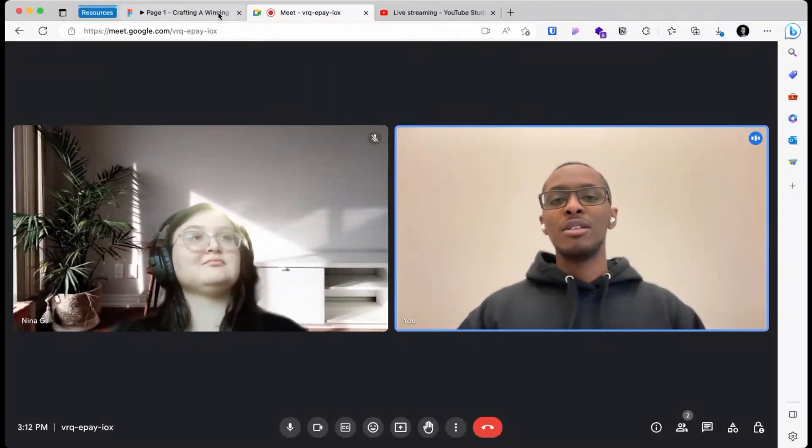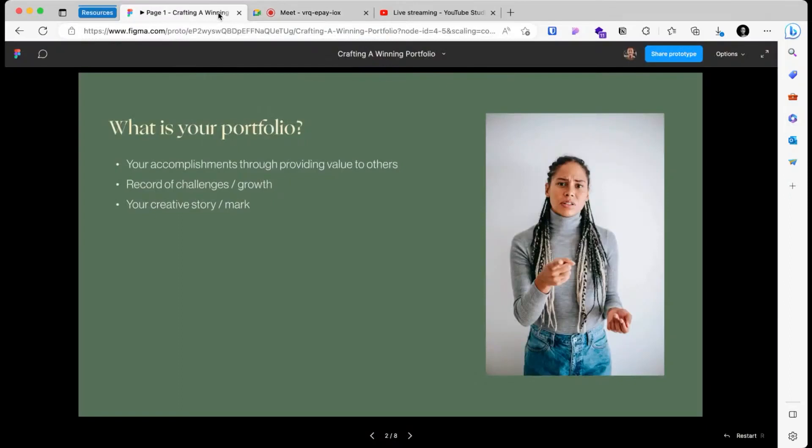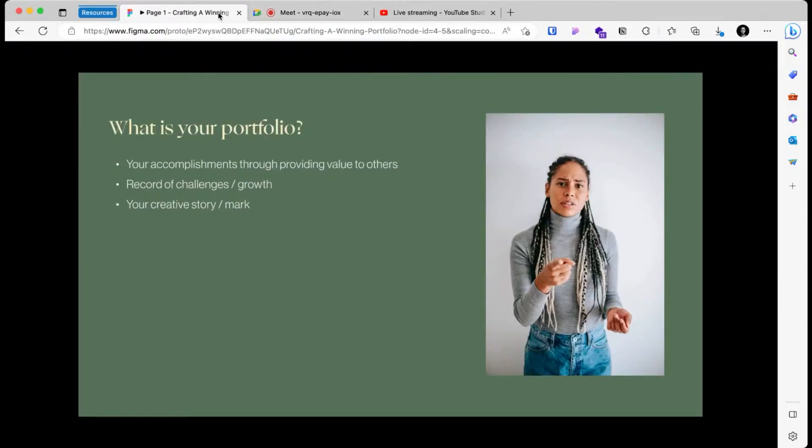I'm going to be talking to you about crafting a winning portfolio. Your portfolio is not just something used to show off or get clients — though that's part of it. Your portfolio is a display of your accomplishments through providing value to others, and no matter what field you're in within design, your primary job is to provide value to others.